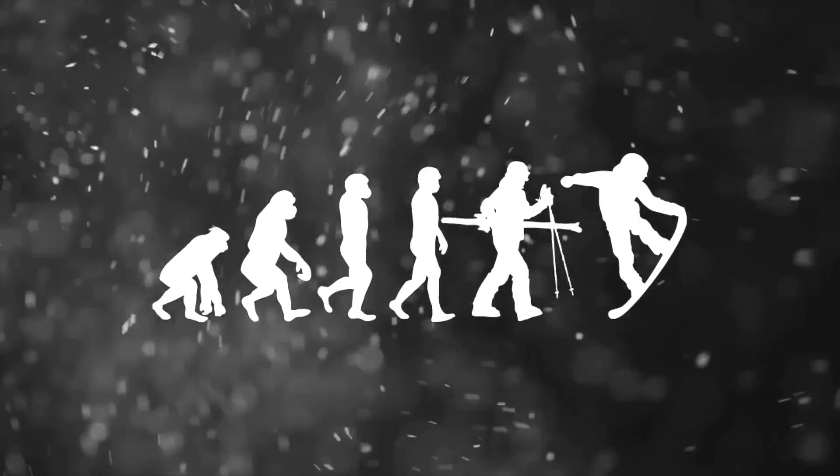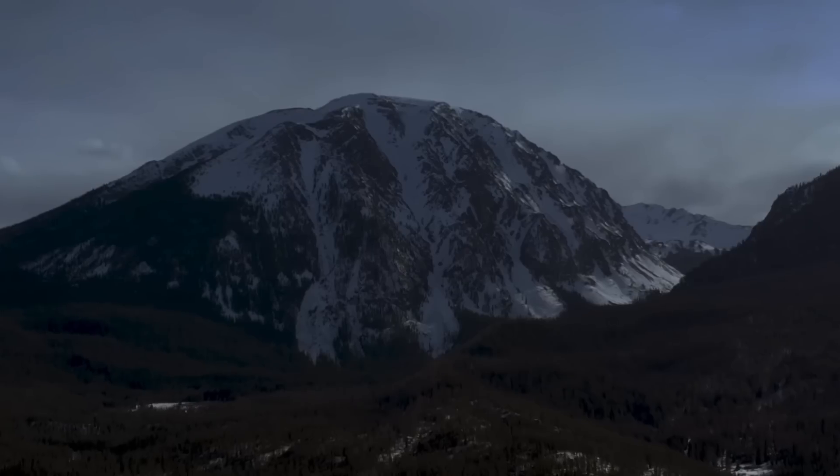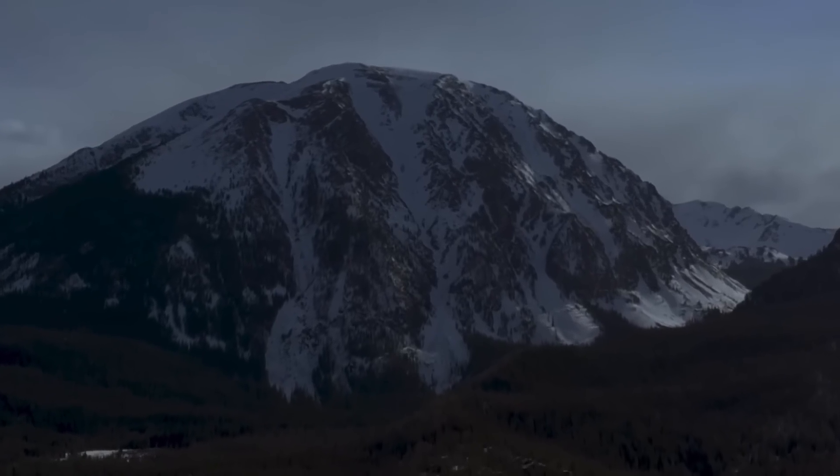Silver Couloir, baby! What's up T-Moke House? It's like 4 in the morning. We are getting the split board and everything ready because we are going to split up Buffalo Mountain today and send the Silver Couloir. I've always wanted to drop this chute. For me it's a little gnarly, but backcountry conditions are prime right now, so we're gonna head up there and hit it. It's gonna be a big day.